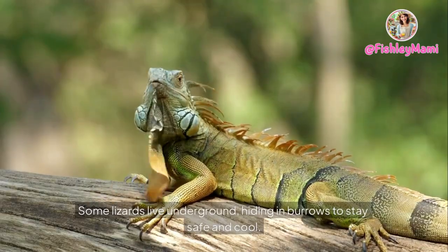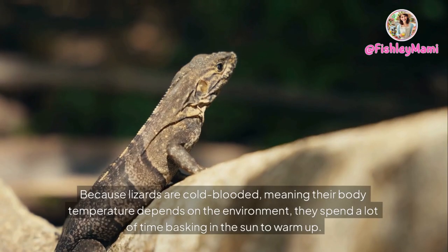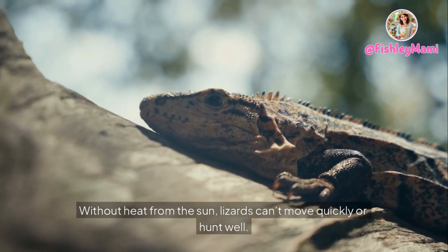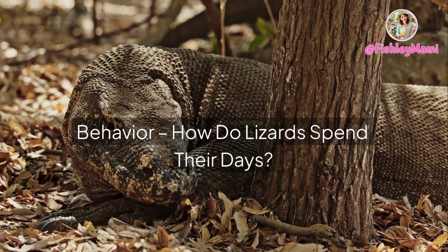Some lizards live underground, hiding in burrows to stay safe and cool. Because lizards are cold-blooded — meaning their body temperature depends on the environment — they spend a lot of time basking in the sun to warm up. Without heat from the sun, lizards can't move quickly or hunt well.